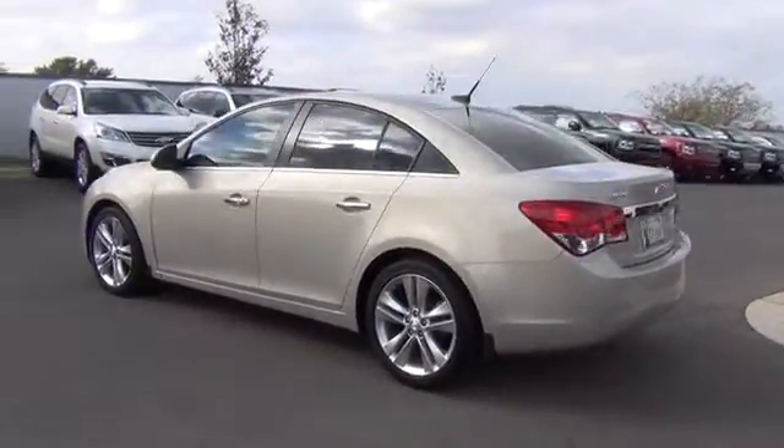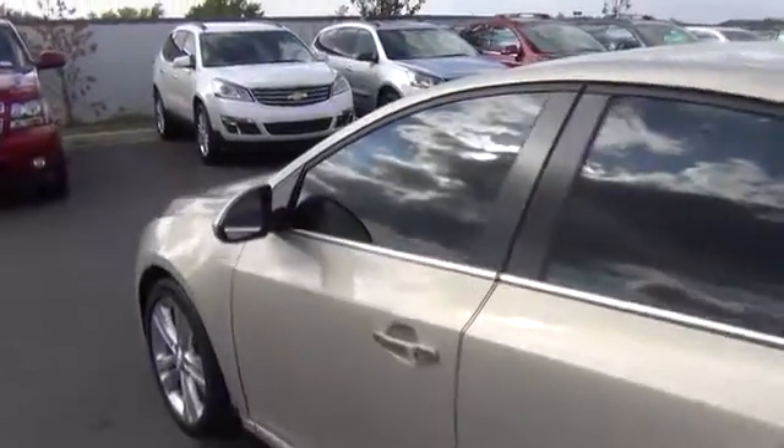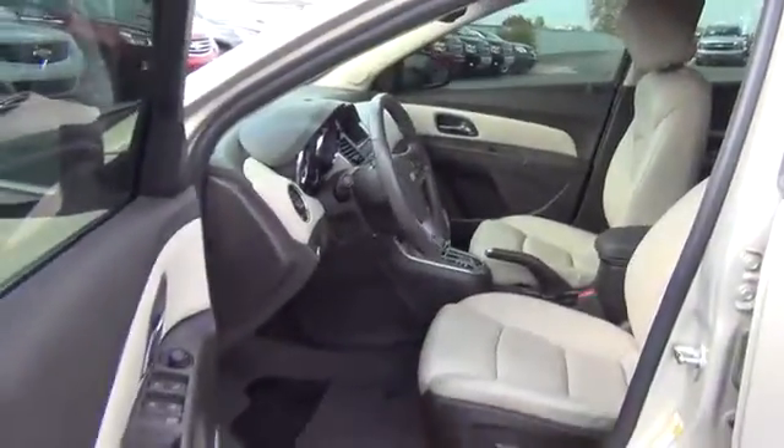Here are some of this vehicle's great options: traction control, automatic transmission, cruise control, Bluetooth, FWD, heated driver's seat, trip computer, compass.